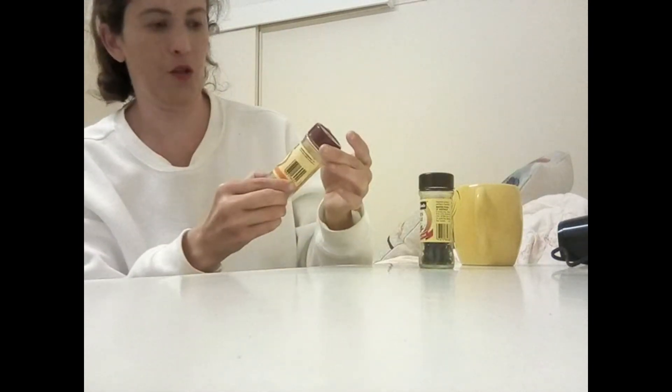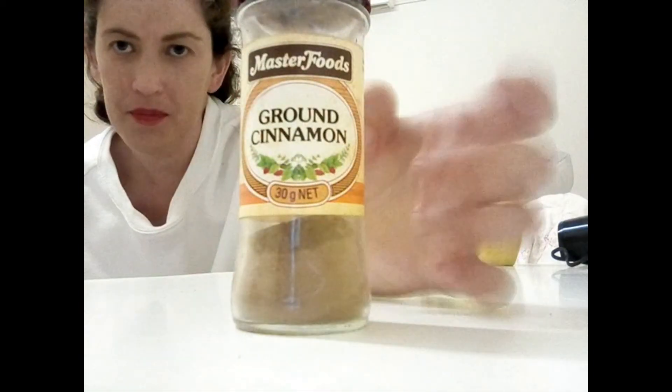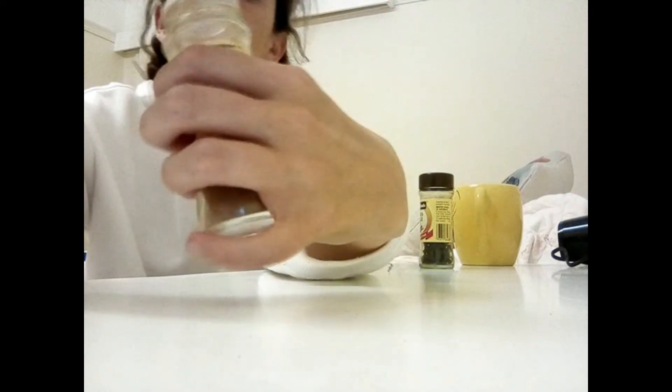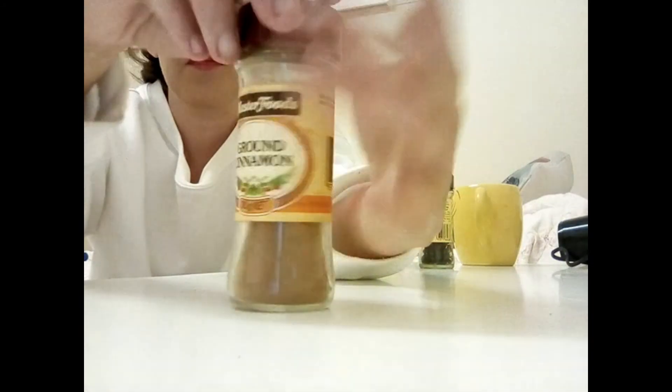You could put mixed herbs on savory things, and you might put nutmeg in cakes and sweet things as well. I've also got some cinnamon here. I love cinnamon — when I go and get a chai latte from my café, they often put cinnamon on top.